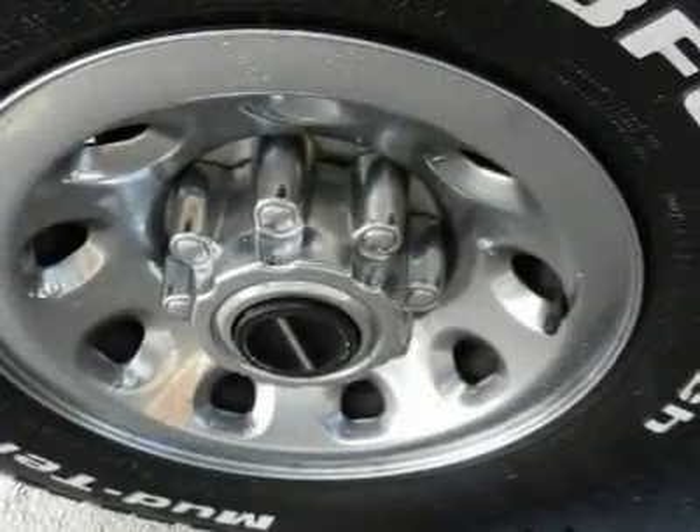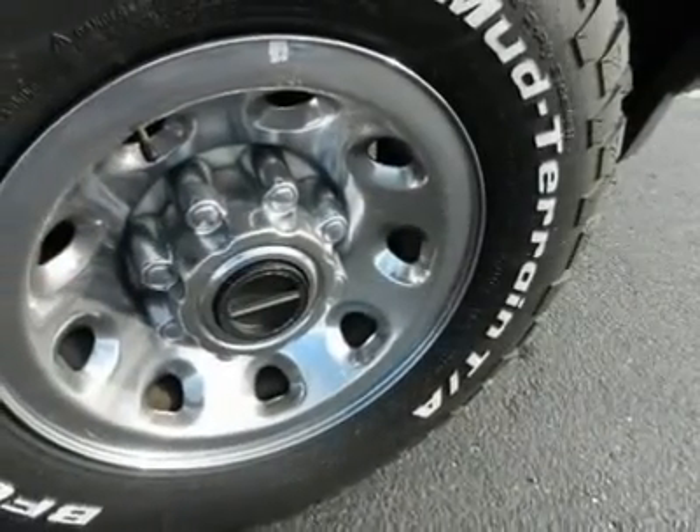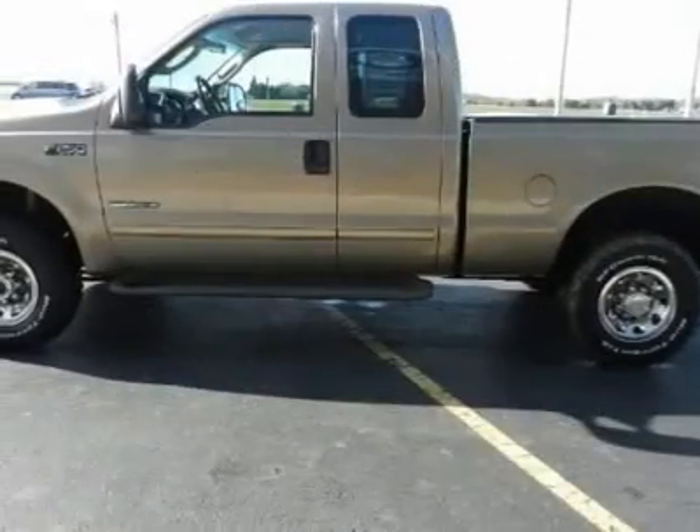We priced this Ford Super Duty F-250 to sell quickly. You will find that this vehicle is loaded with options like a 5.4L 330 SOHC SEFI V8 engine.